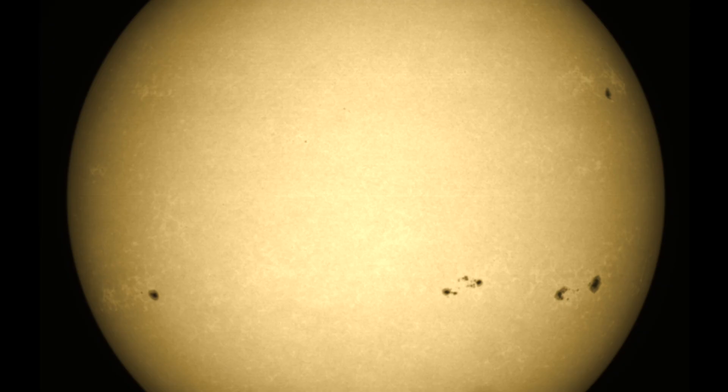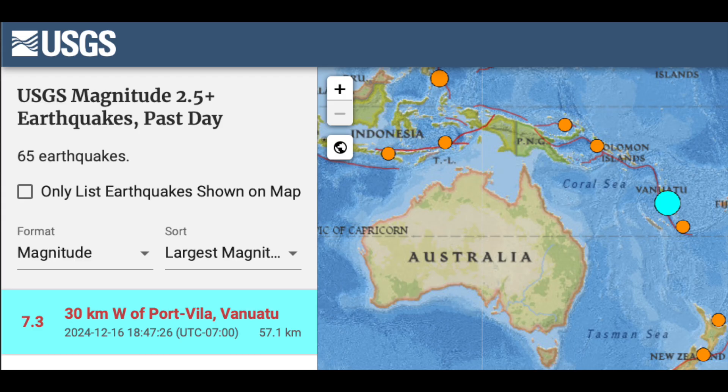The sunspots are growing, but two of these are about to turn out of view. There was a pretty big earthquake that struck Vanuatu yesterday — a 7.3 in the island region — and significant damage resulted.